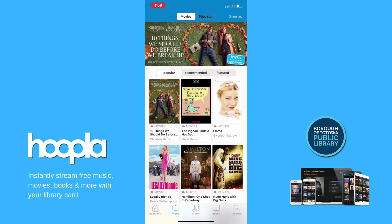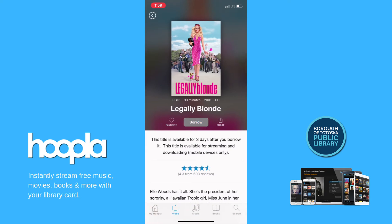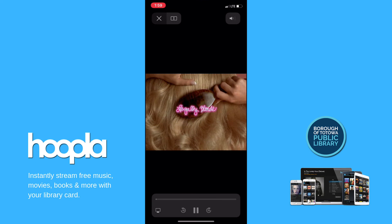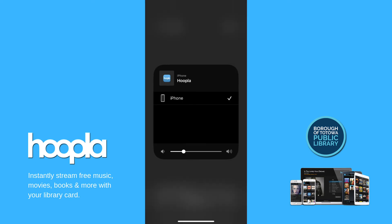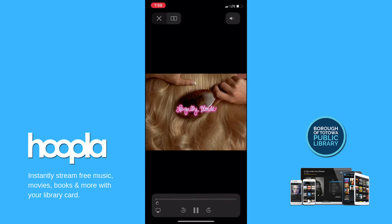To stream movies and music, it's just as easy. Tap borrow and then resume and the video or audio will start streaming immediately. The player allows you to view in full screen, stream on another device such as a smart TV using Bluetooth, turn subtitles off or on, and jump to any point in the video or audio recording by dragging on the timeline at the bottom of the screen.